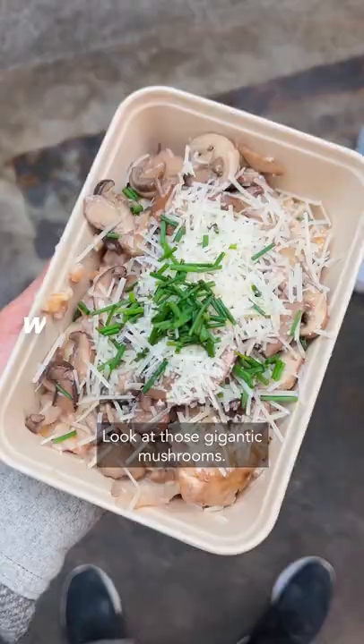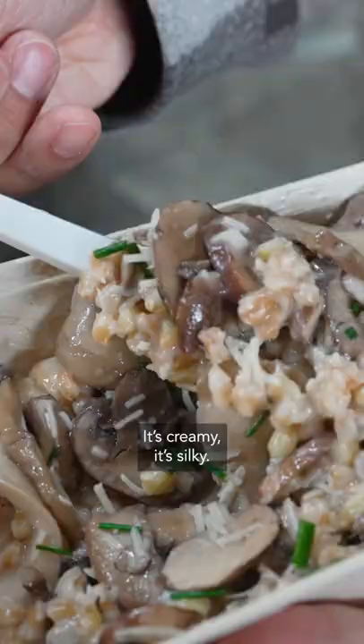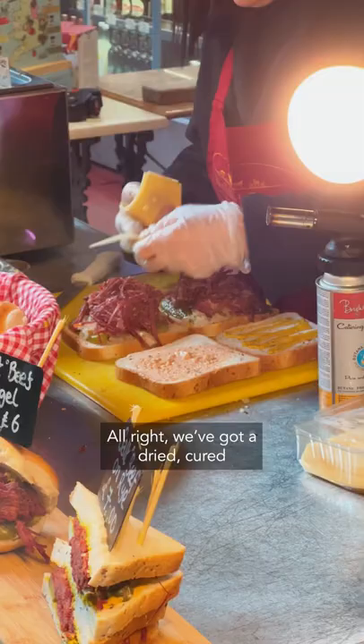Wild mushroom risotto. Look at those gigantic mushrooms. Oh yeah, big bite. It's creamy, it's silky. I'm in mushroom heaven.